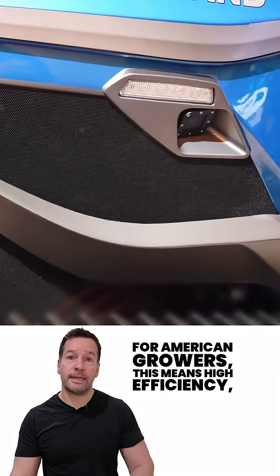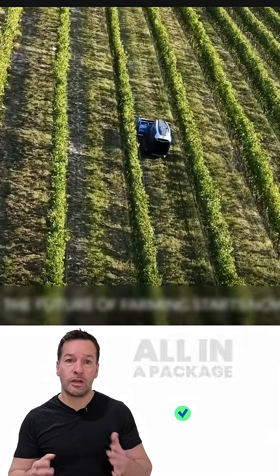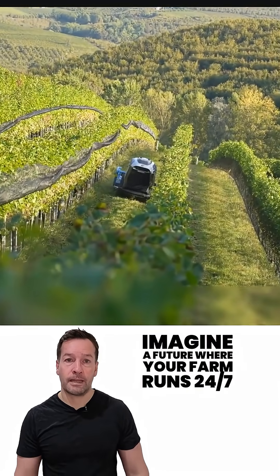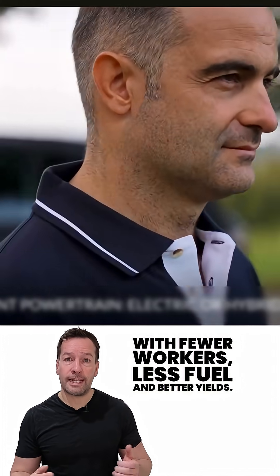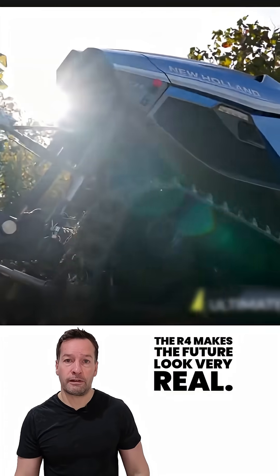For American growers, this means high efficiency, consistent quality, and lower operating costs — all in a package that's ready for the next generation of smart farming. Imagine a future where your farm runs 24/7 with fewer workers, less fuel, and better yields. The R4 makes that future look very real.